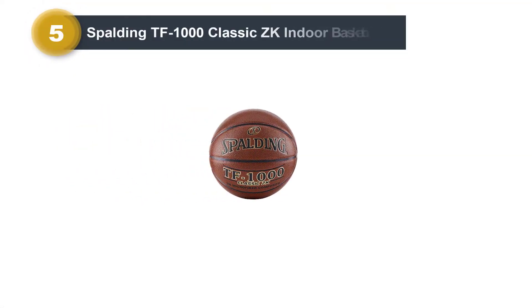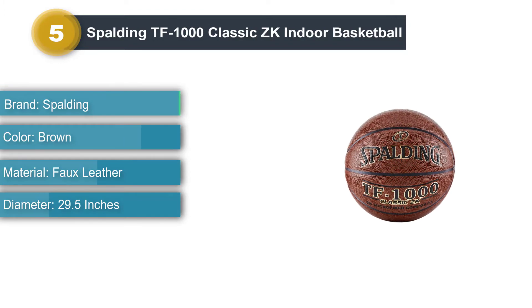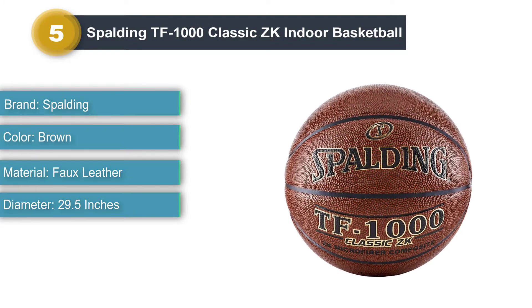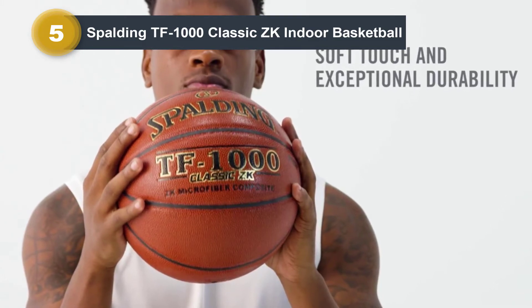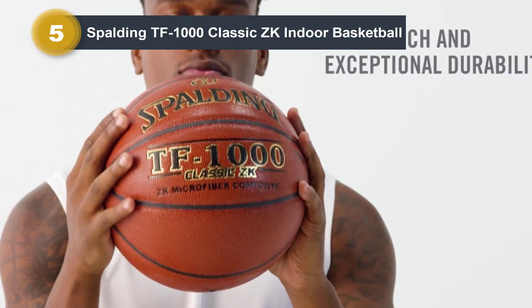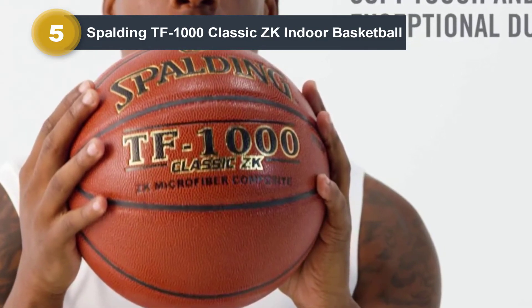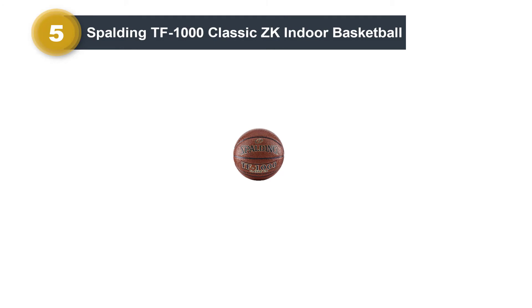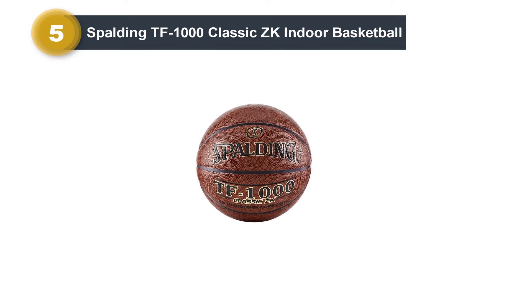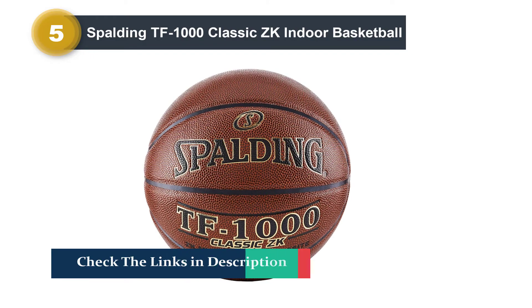Product Number 5: Spalding TF-1000 Classic ZK Indoor Game Basketball. If your child is about 15 years or older, then you must look at this option. It is 29.5 inches in size. Many people in the US consider this as their favorite because it is of high quality. However, with the passage of time, the softness has been compromised. The new model introduced in the market is quite rubbery in comparison to the old model, and the bounce has been affected a great deal. Even though it does not require too much pumping, it still does not get soft with time. The durability is great, but the original TF-1000 used to wear out quickly and easily.